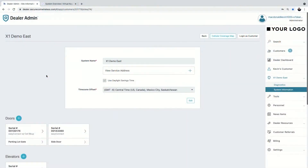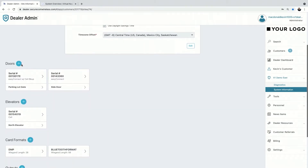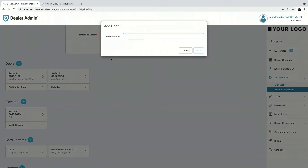I'm going to show how easy it is for you as the dealer to set up doors, elevators, and outputs, then go over virtual keypad to show how easy it is for your customer to manage. Starting with dealer admin — you create your customer as normal, go to your system. In my X1 demo system, I scroll down to see the doors. It's as easy as clicking the plus icon next to doors and typing in the serial number found inside your X1.